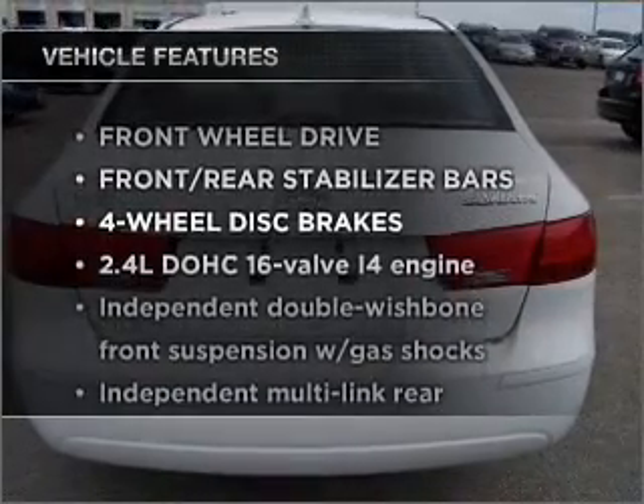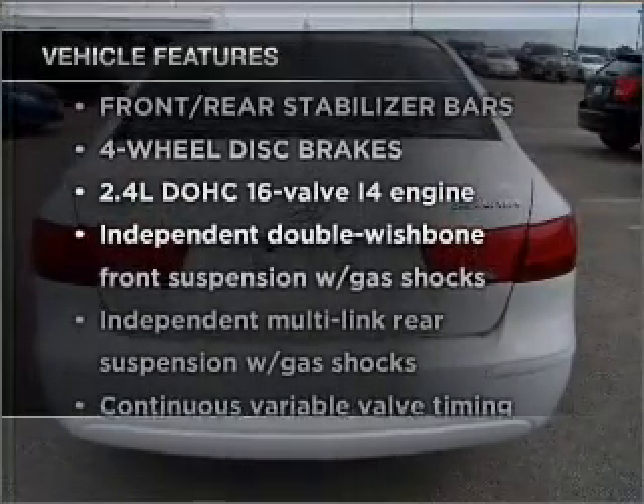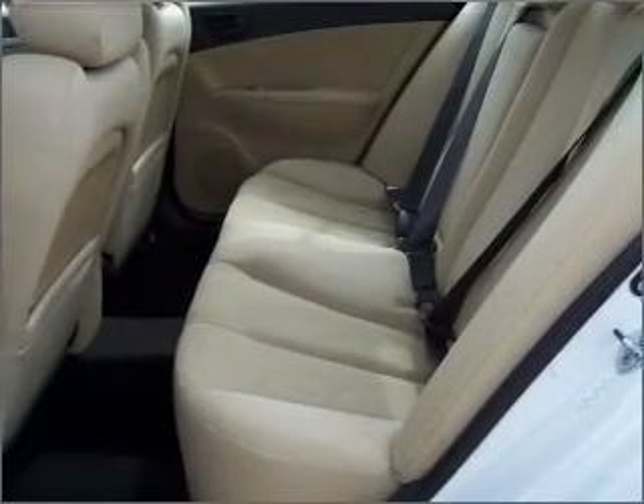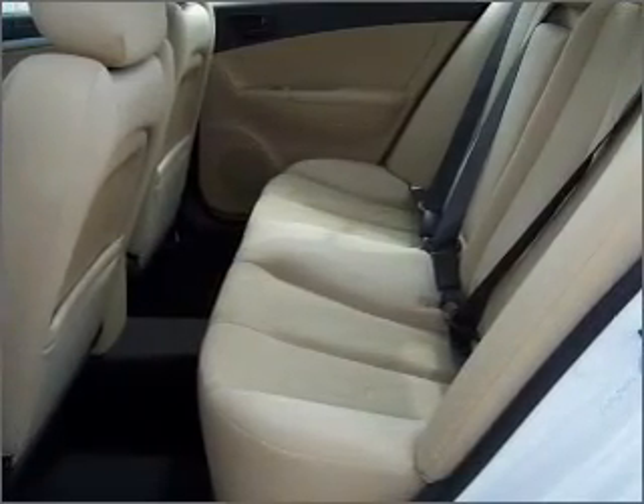Enjoy these notable features that are included in this ride: air conditioning, power door locks, power windows, power steering, cruise control, and an adjustable tilt steering wheel.